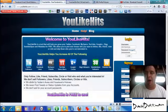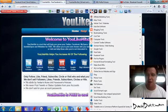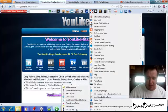Hi there, this is David Detman and this is the bonus tips training for you like hits. This is what you will see when you come to the site. You can access it through the social network toolbar — just go down to social tools here, and here it is down the bottom.